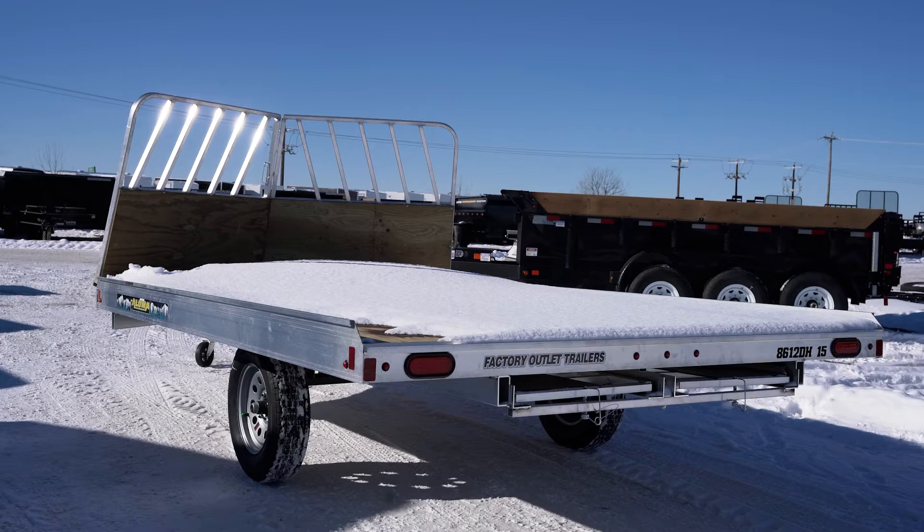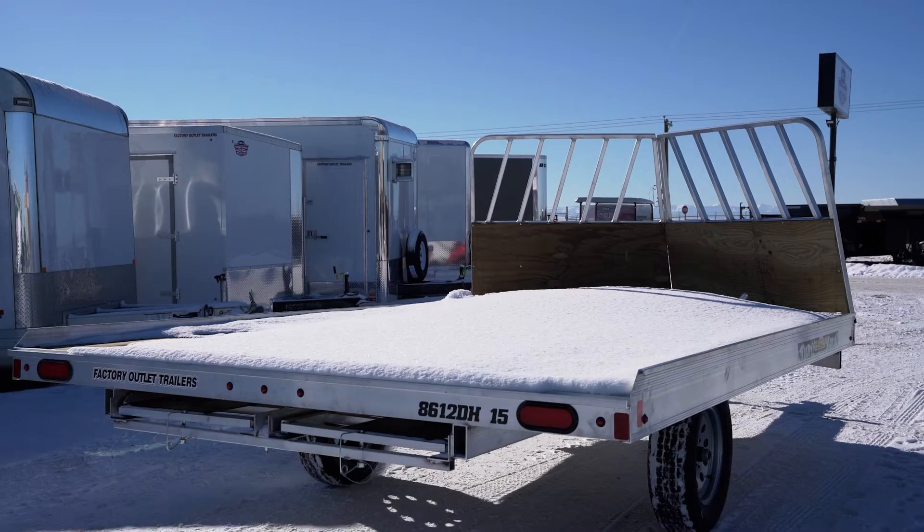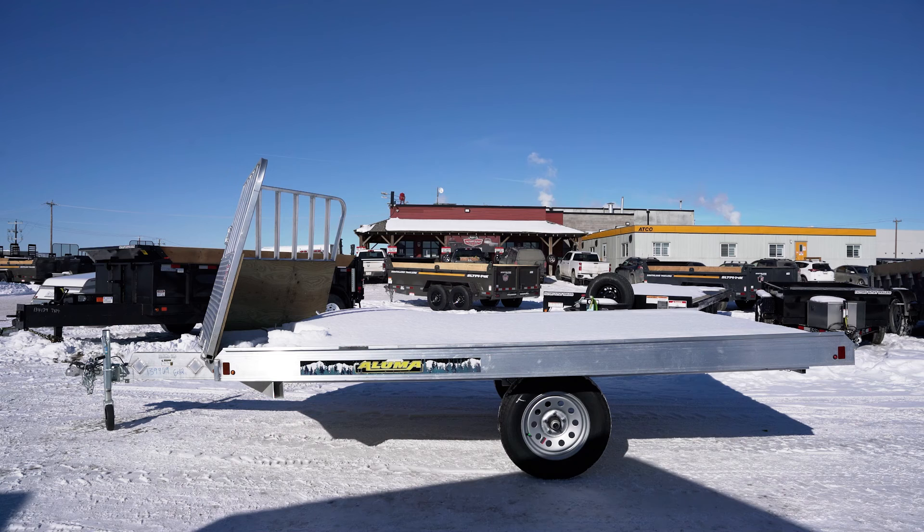It's an 86 by 12 sled trailer. It has the drive-on, drive-off, salt-shield combo on it. It does come with a 2 and 5/16ths coupler on the double-channel tongue. This trailer has 5/8ths treated plywood decking, and it comes with the upgraded 15 inch wheels on the 2200 pound axle.